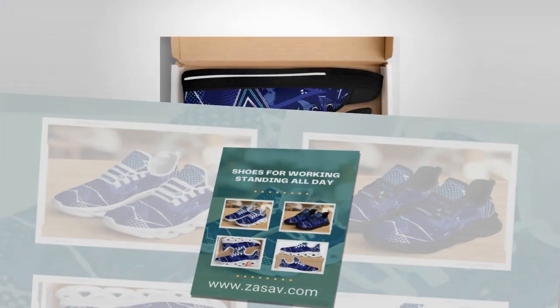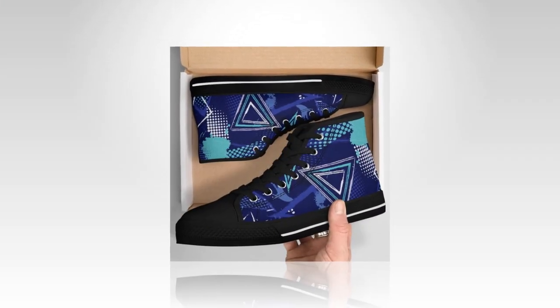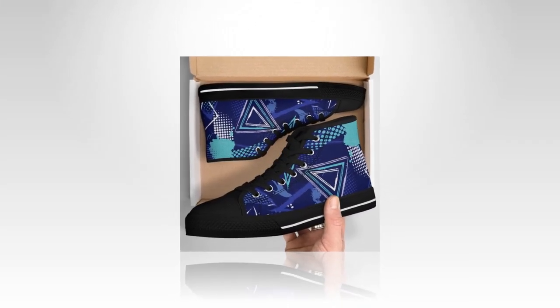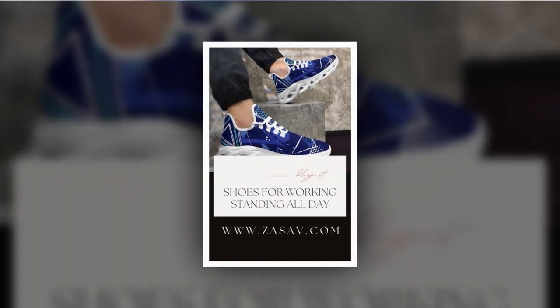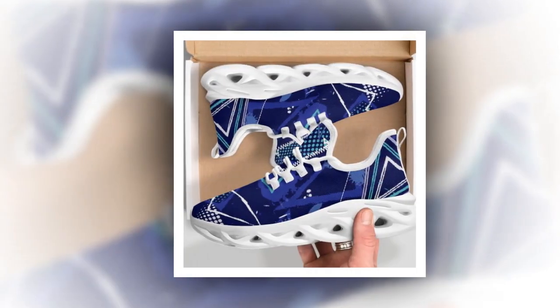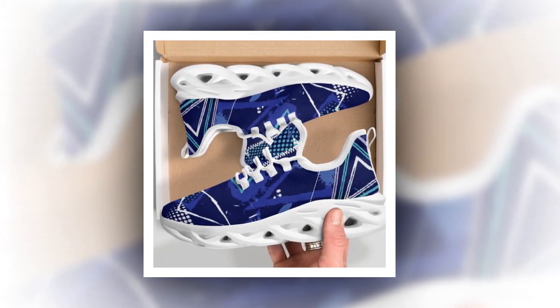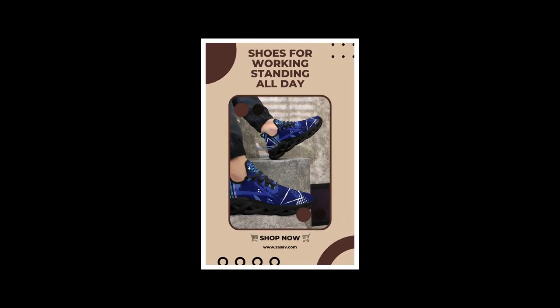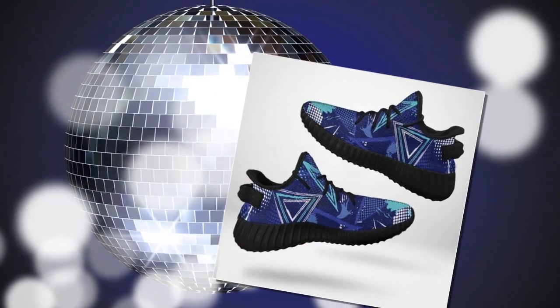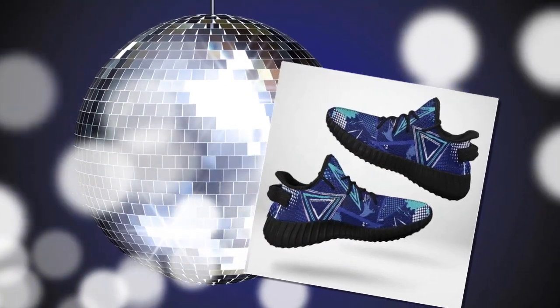One of the biggest pain points with sneakers? Finding ones that can actually survive constant use without wearing out too quickly. Luckily, these shoes are built to last. Crafted with high-quality canvas uppers, they offer both durability and breathability. Plus, their sturdy soles are designed to withstand heavy wear while providing traction on all surfaces. No matter where life takes you — rain or shine — these sneakers have got your back, ensuring comfort and sturdiness with every step.